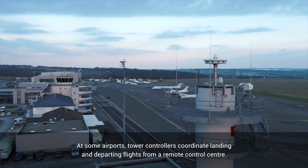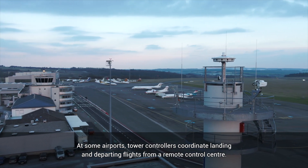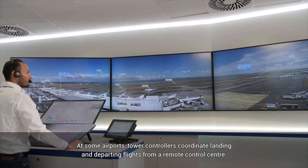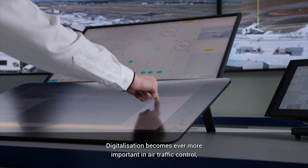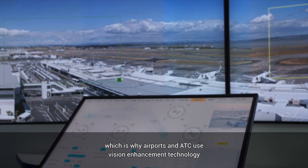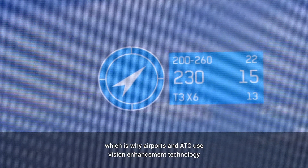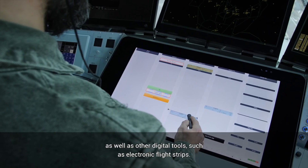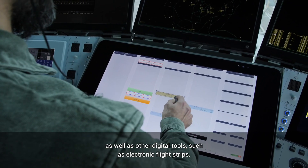At some airports, tower controllers coordinate landing and departing flights from a remote control centre. Digitalisation becomes ever more important in air traffic control, which is why airports and ATC use vision enhancement technology as well as other digital tools such as electronic flight strips.